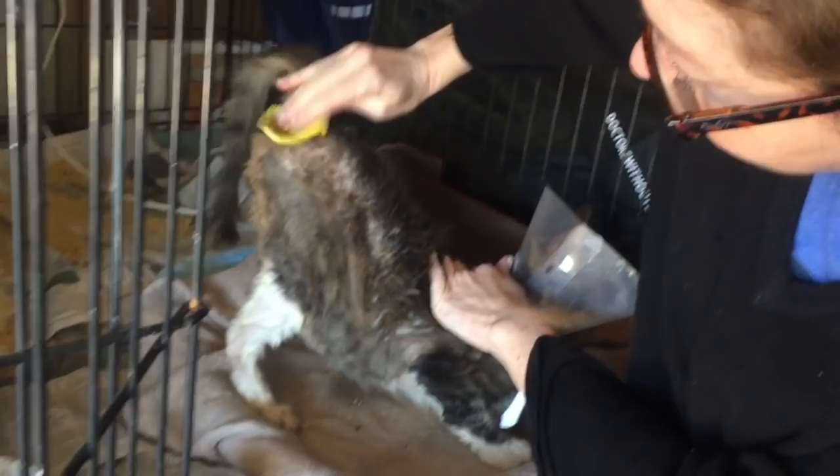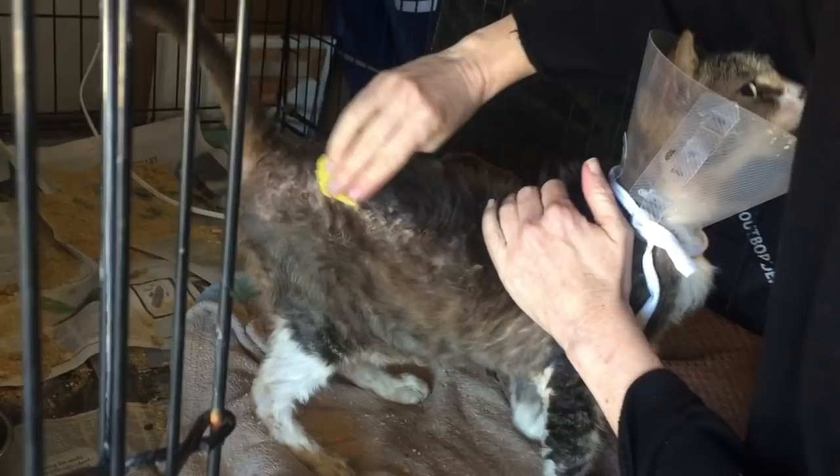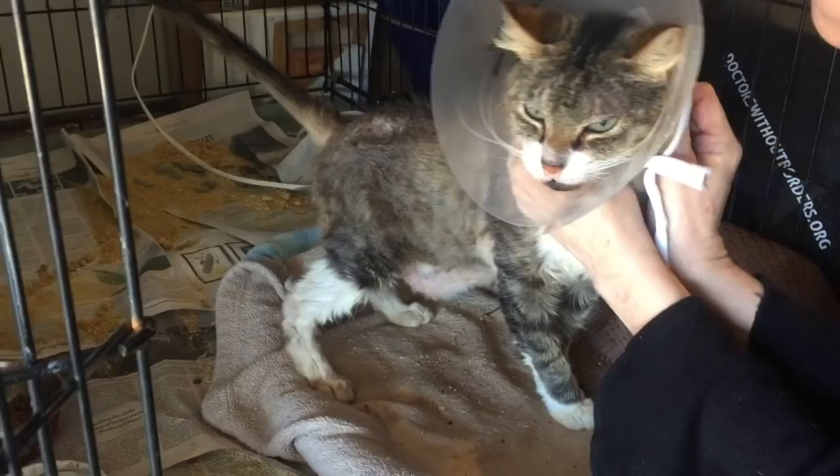A couple of days later, we can see that Abby's sores are not nearly as red and inflamed as they were when she first arrived. Now that the fleas are gone and we've begun the skin-soothing remedies, Abby's skin can finally start the healing process.